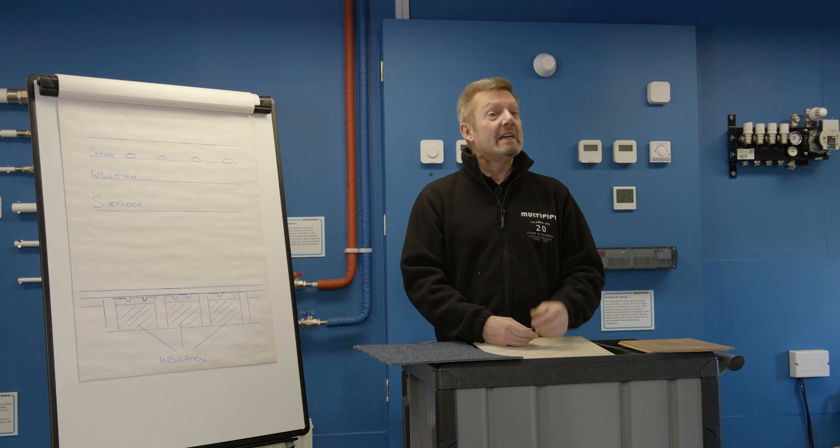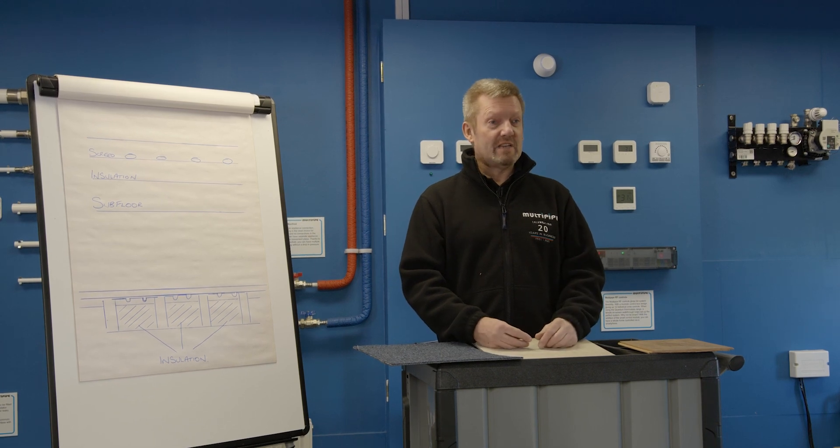Finally, don't forget that with good underfloor heating design, it's all about overcoming those heat losses. So if you can provide those heat losses for us, it really benefits the design of the installation, making sure you've got a quality system to work at its maximum efficiency.